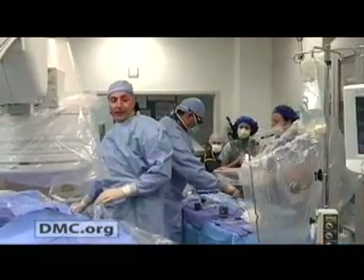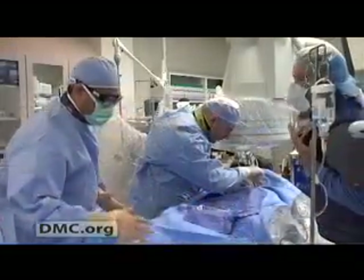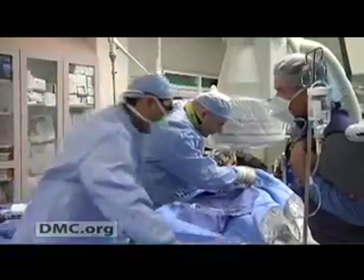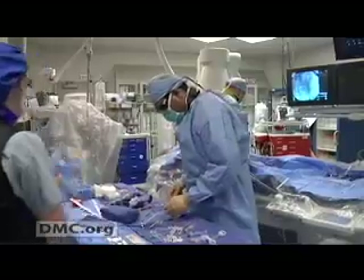Unfortunately, most of the time it's treated with an amputation, and that's because this disease process is caught at the very end of the process, where there's already damage to the tissue that's not reversible. If the blockage is in the hip area, the other common treatment is bypass, which requires open surgery with an incision in the leg, general anesthesia, and a three- to four-day hospital stay.